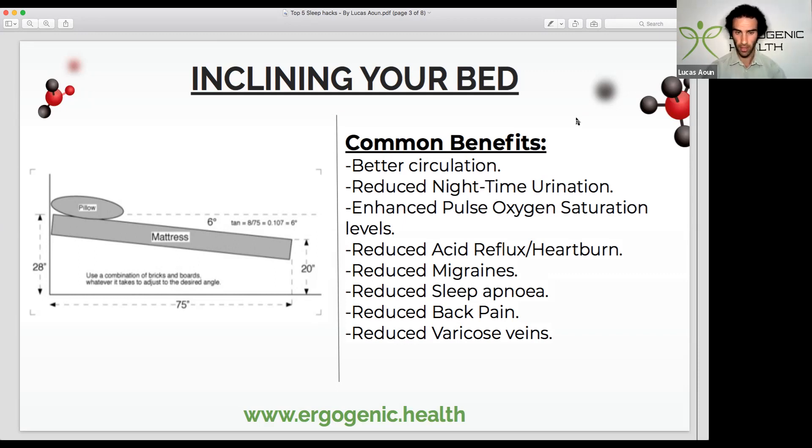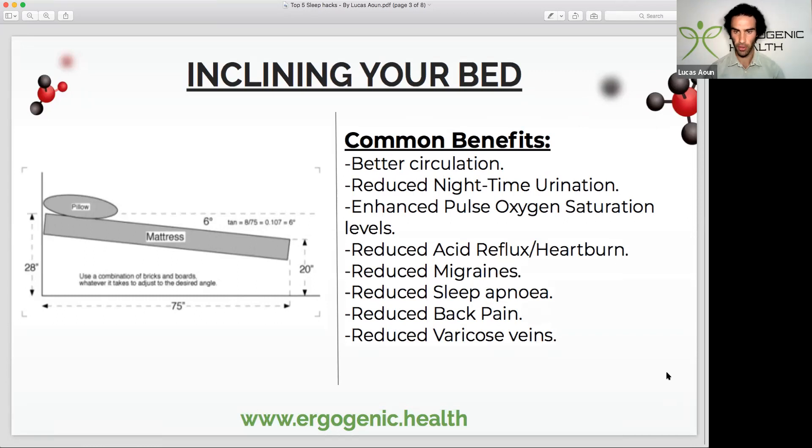Elevating the head end of your bed helps with something known as glymphatic drainage, which helps to detoxify waste products — particularly from the brain. It also reduces what's known as intracranial pressure, which is believed to be a huge risk factor for many brain diseases. Some of the common benefits include: better circulation, reduced nighttime urination, improved pulse oxygen saturation levels, reduced acid reflux or heartburn, reduced migraines, reduced sleep apnea, reduced back pain, and reduced varicose veins.